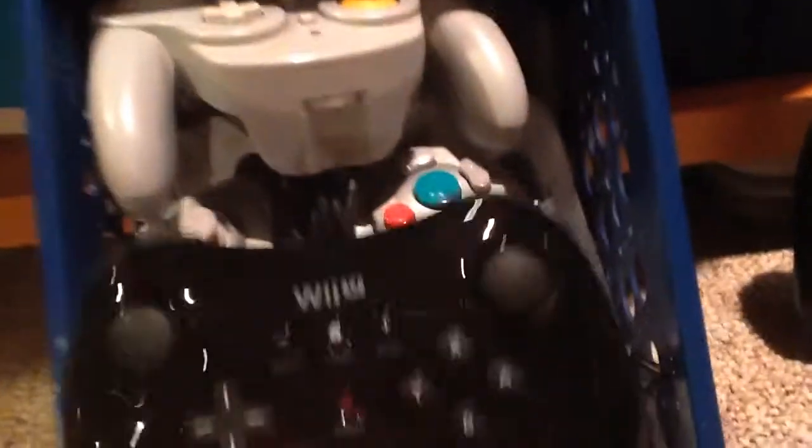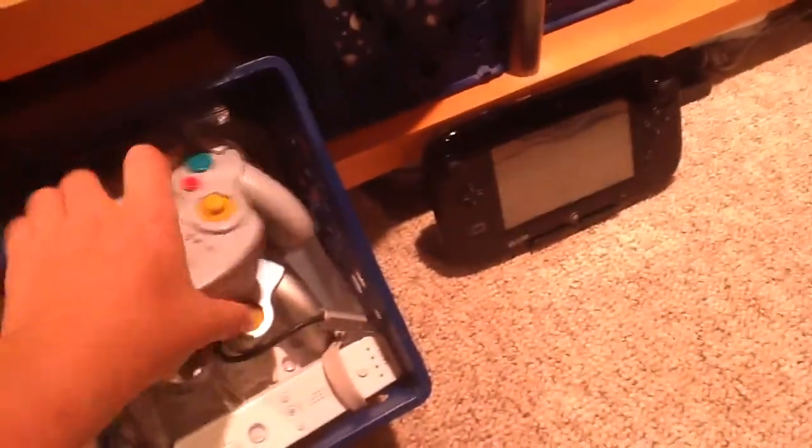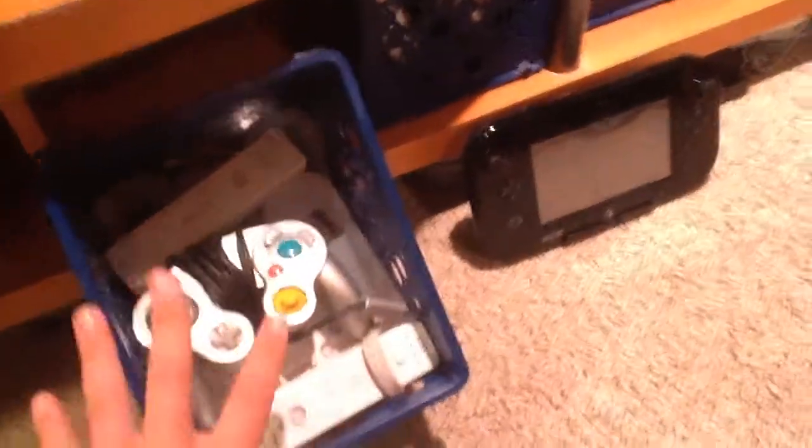On the bottom here we have four baskets. The first basket is all of my main controllers. I've got a Wii U Pro Controller, a WaveBird Wireless GameCube Controller, and I've got three Wii Remotes in there, as you can see.